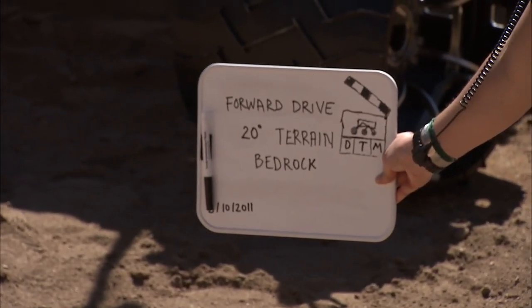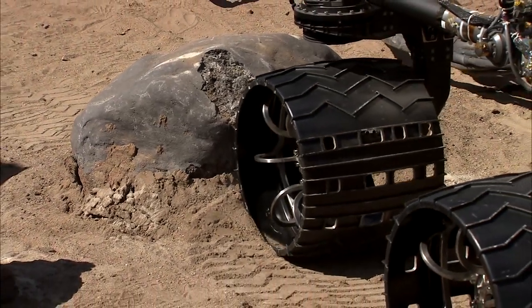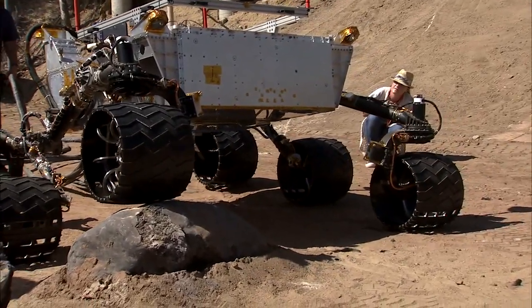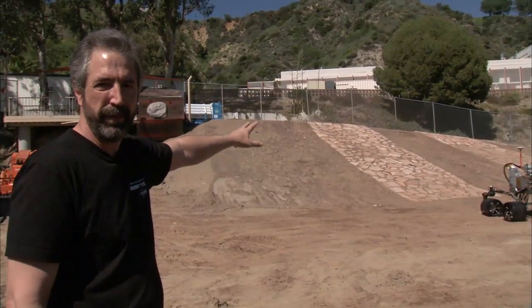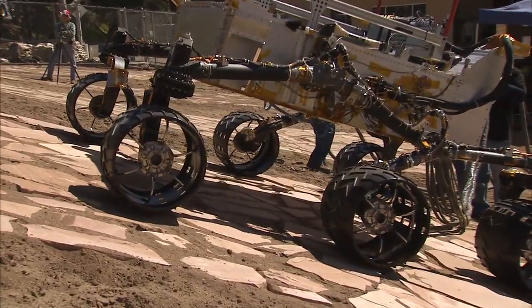The Mars Yard was created to simulate the types of different terrains that we might encounter on the surface of Mars. We have everything on this Mars Yard from rocks that are the size of about 25 to 30 inches in height to varying slopes, ranging from about 5 degrees all the way up to about 20 degrees, which is the driving capability of this particular vehicle. We've put flagstone on the surface to simulate bedrock.